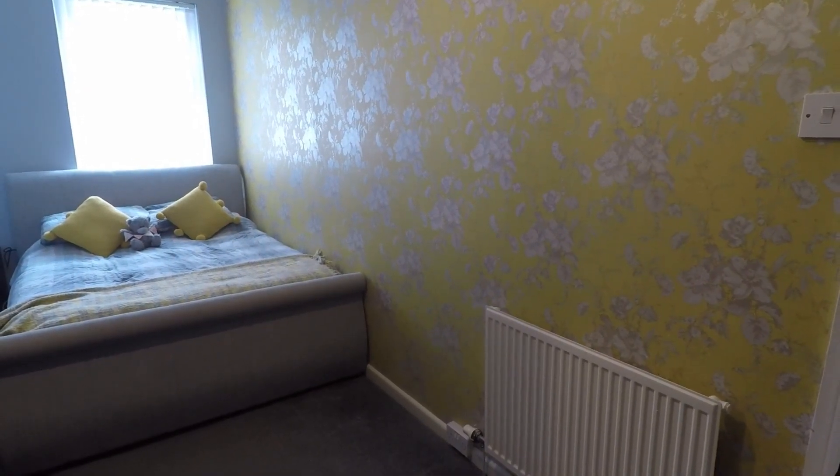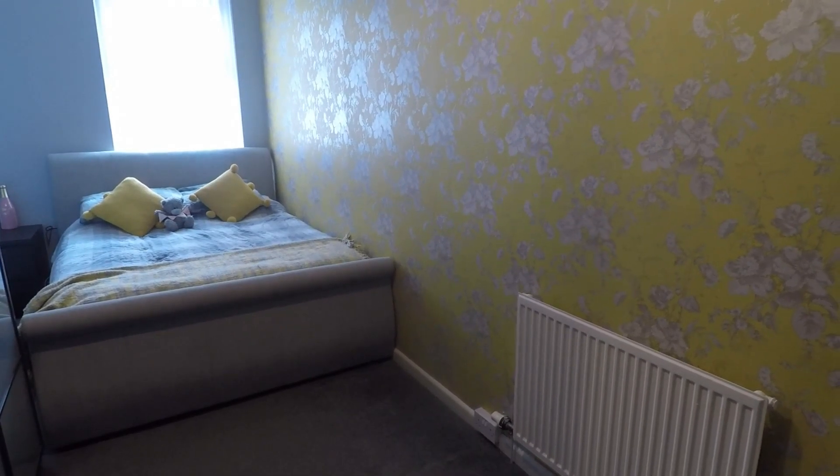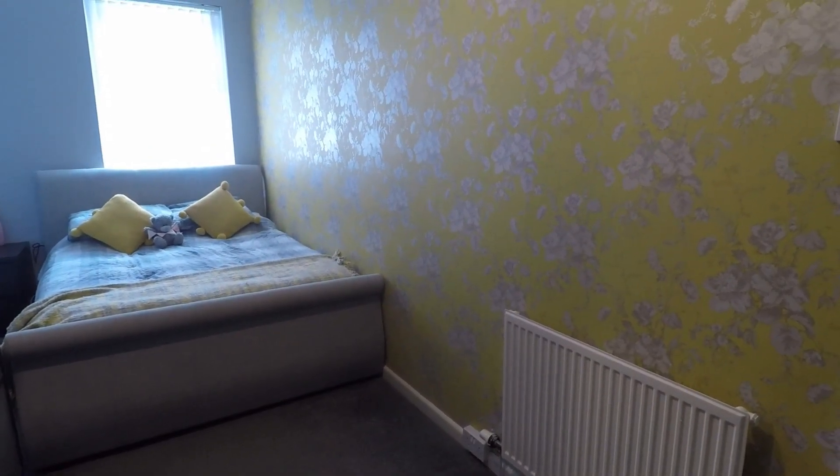This concludes our Pinkmove video tour. If you're interested in viewing this property, please contact a member of the Pinkmove team today to book an appointment. Thanks for watching.